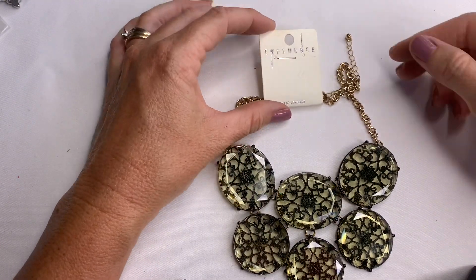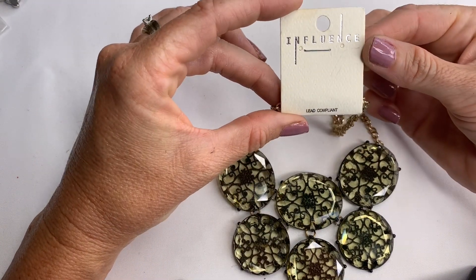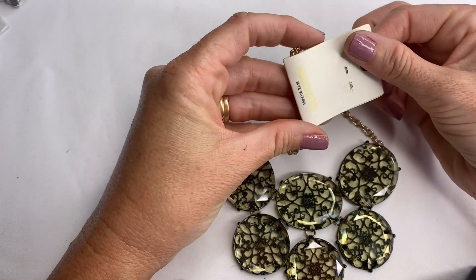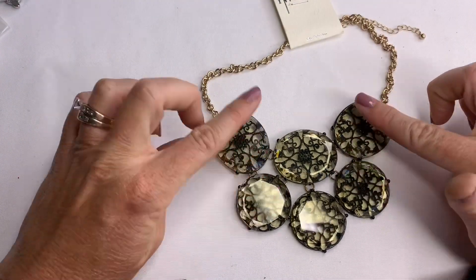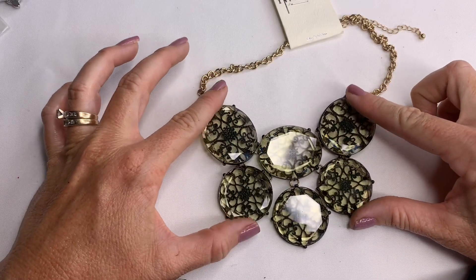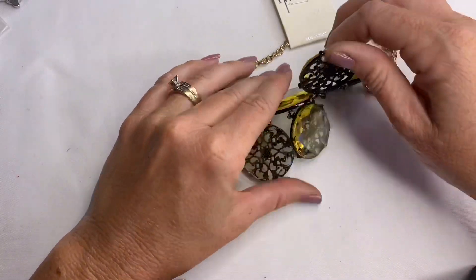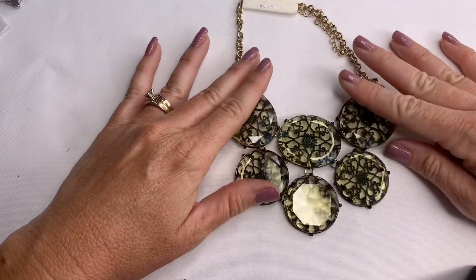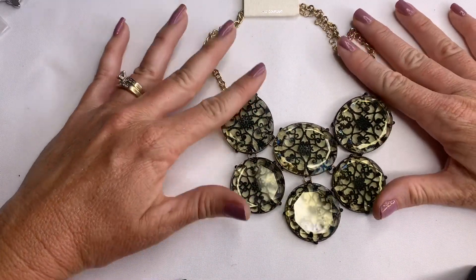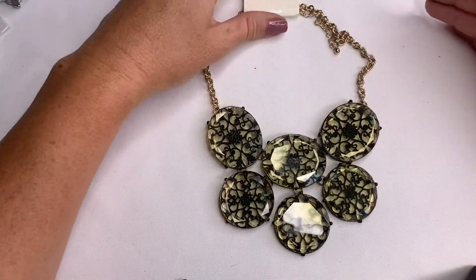This one's new. The brand is Influence, and it's an acrylic statement necklace. It has that lace look — the black back makes it look like lace. That's pretty cool.